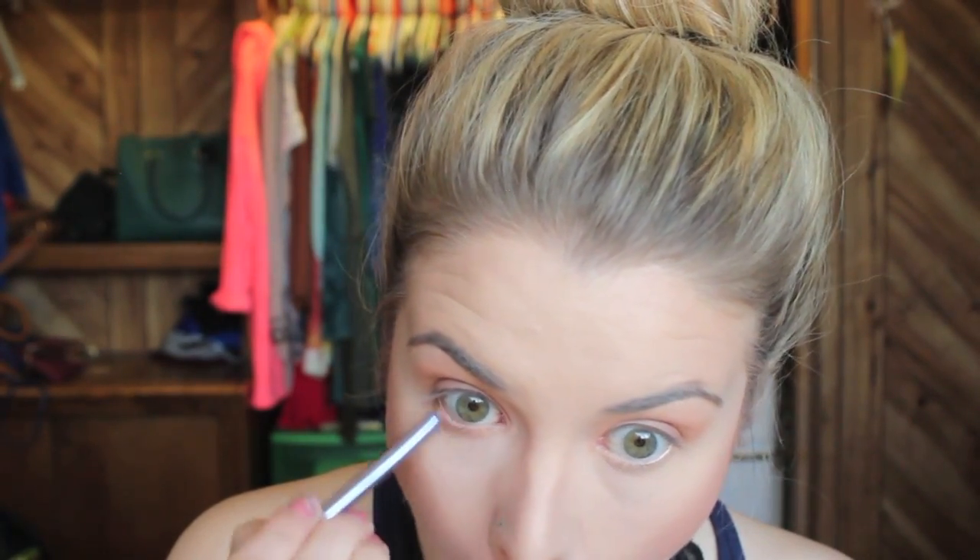I'm going in with a little brush from Real Techniques and taking some Natural Peaches under my eye, smudging it along the lash line. Then I'll go in with Uncommon towards the outer corners to add some more darkness there.